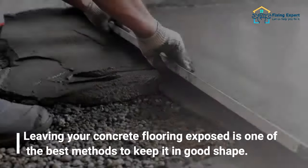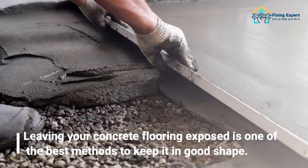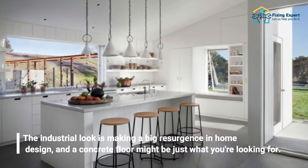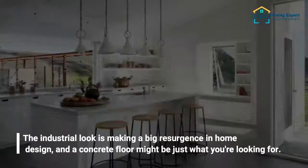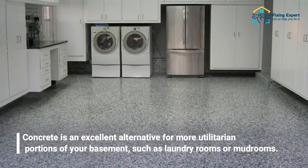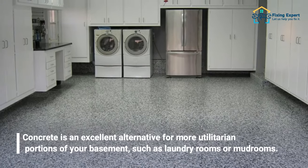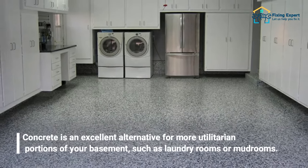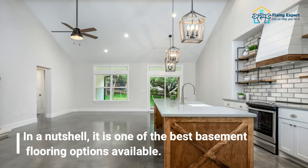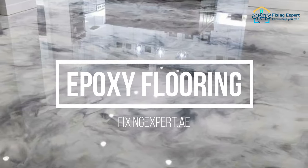The fifth basement flooring option is concrete. Leaving your concrete flooring exposed is one of the best methods to keep it in good shape. The industrial look is making a big resurgence in home design, and a concrete floor might be just what you're looking for. Concrete is an excellent alternative for more utilitarian portions of your basement, such as laundry rooms or mudrooms, and is one of the best basement flooring options available.